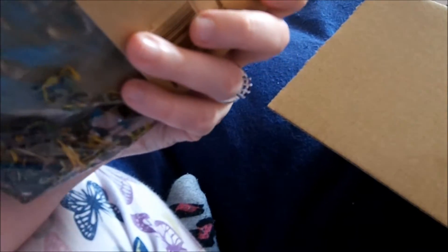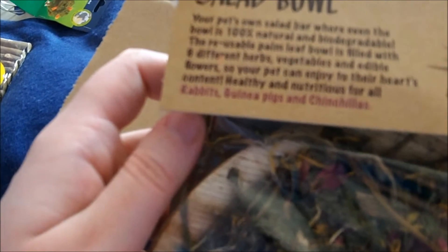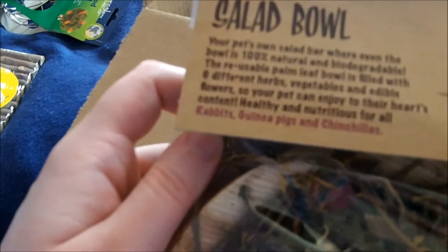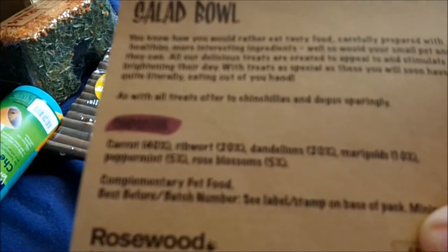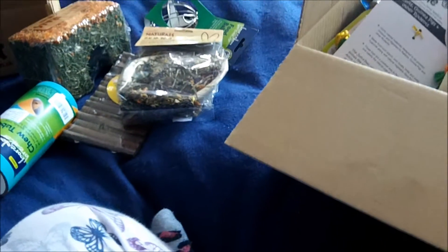I then got a salad bowl which I thought looked really interesting. It's for rabbits, guinea pigs and chinchillas, so this is for the guinea pigs. The bowl is 100% natural and biodegradable - it's made from palm leaf and it's filled with six different herbs, vegetables and edible flowers: carrot, ribwort, dandelions, marigolds, peppermint and rose blossoms. So I thought that looked good for the guinea pigs.